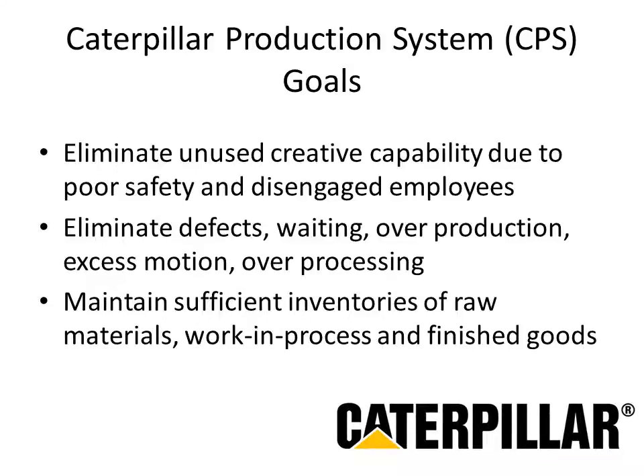The overall goals of the Caterpillar Production System are to accomplish the objectives within all three systems and eliminate unused waste that doesn't add value to products — including defects, waiting periods, overproduction, excess motion, and over-processing — while still meeting customer demands and delivering products on time at the desired quality level. This CPS is the backbone of Caterpillar's supply chain management.